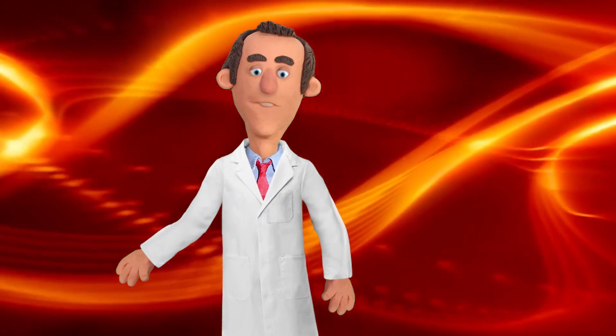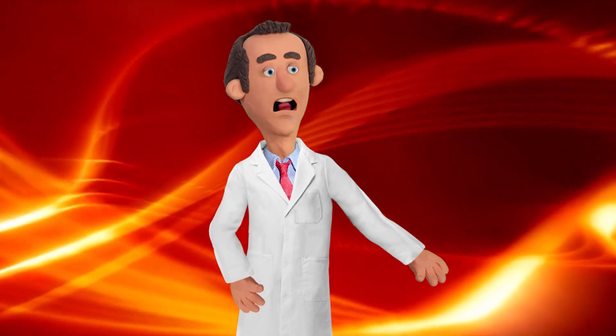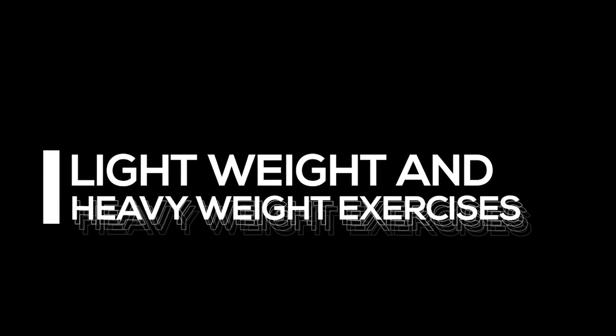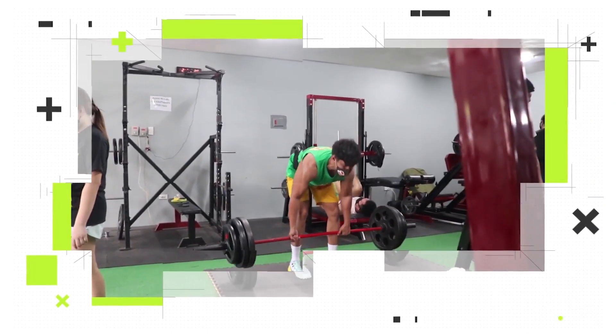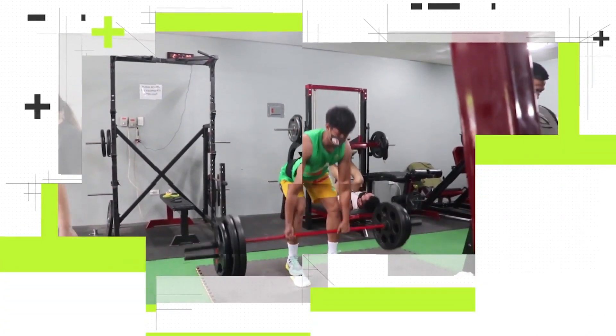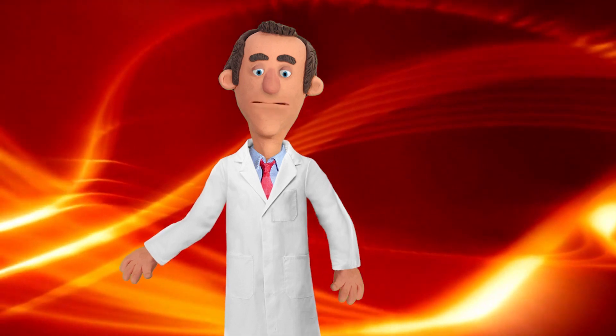Welcome back, fitness enthusiasts! Today we're diving into an intriguing topic that often sparks debate in the fitness community: the difference between lightweight and heavyweight exercises. Are you unsure about which approach is right for you? Well, you've come to the right place. I'm your host, and in this video we'll break down the benefits and considerations of both lightweight and heavyweight exercises.